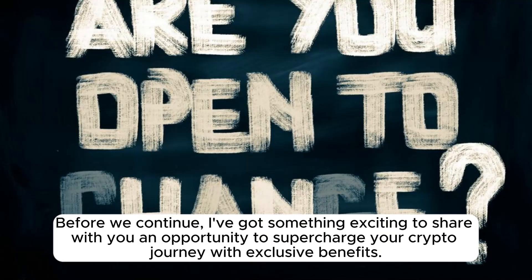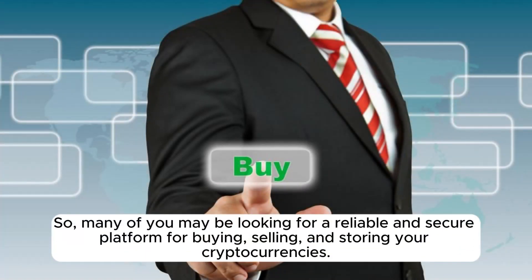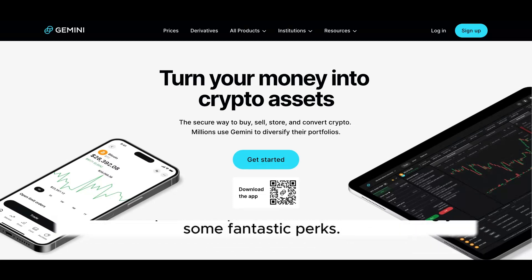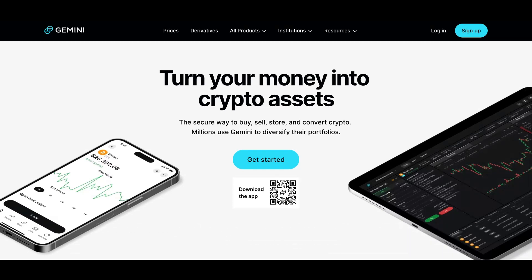Before we continue, I've got something exciting to share with you — an opportunity to supercharge your crypto journey with exclusive benefits. Many of you may be looking for a reliable and secure platform for buying, selling, and storing your cryptocurrencies. Look no further, because I've got the perfect solution for you: Gemini. And the best part? I've partnered with them to bring you some fantastic perks.